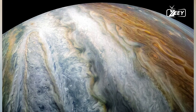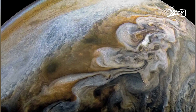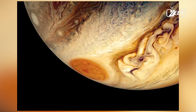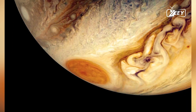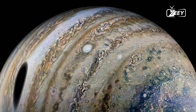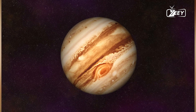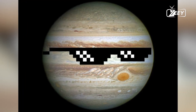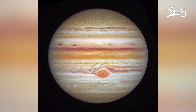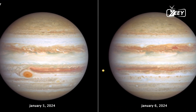The journey inside Jupiter reveals a world vastly different from our own. From the familiar sight of its swirling clouds to the exotic and extreme conditions of its deeper layers, Jupiter's interior is a realm of high pressure, temperature, and unique states of matter. While much is still unknown, the exploration of this gas giant continues to captivate our imagination and drive scientific inquiry. As we learn more about Jupiter, we not only expand our understanding of this colossal planet, but also gain insights into the formation and dynamics of gas giants throughout the universe.